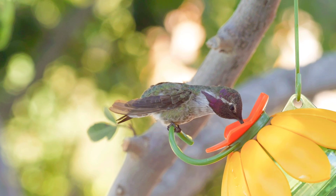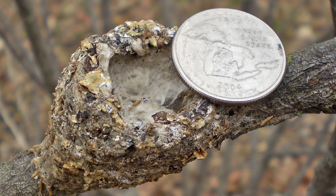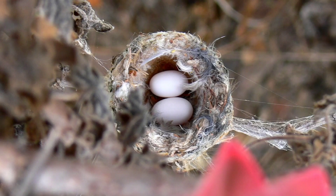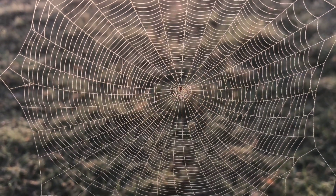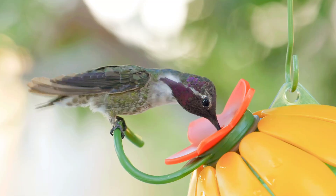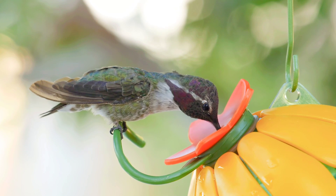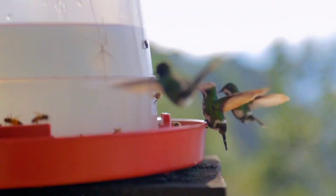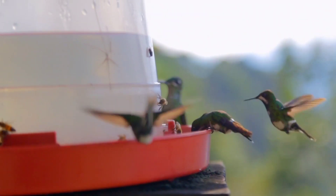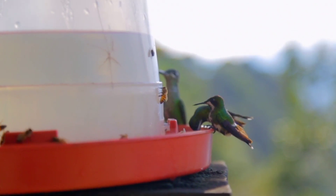Even if you know many hummingbird facts, it's a special treat to find one of their nests. The average nest is about the size of a half-dollar coin, and the eggs inside look like mini white jelly beans. It takes about five to seven days for a hummingbird to build its nest. Built by females only, nests are made of lichen, moss, and spiderwebs. Despite their tiny size, hummingbirds can be very territorial, spending a lot of time chasing other birds away from the feeders or flowers they're protecting.